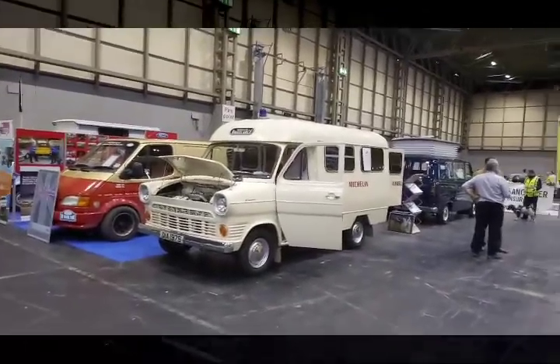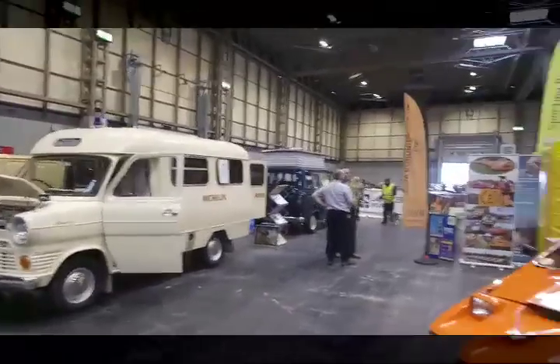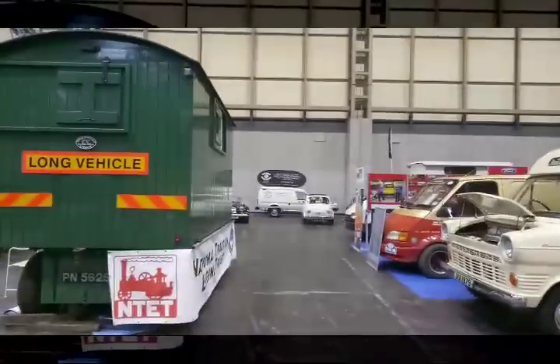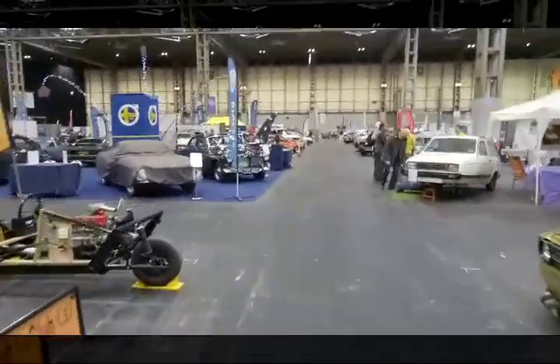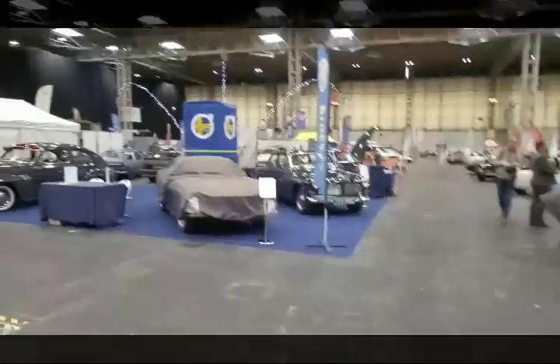A lowered Beetle for a change. Transits — there's always a good display of Transits here. We'll just have a quick look at the Maestro van down the back there. There are things I want to show you and I've already used up five minutes.